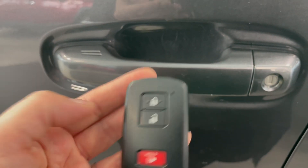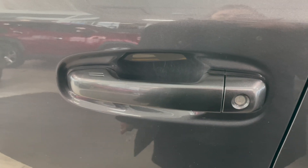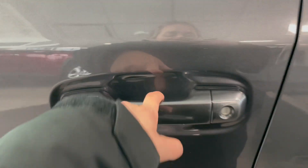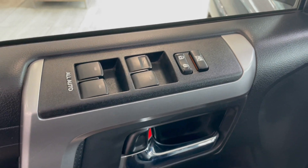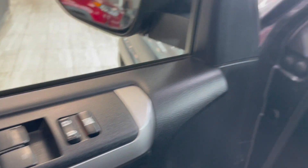On the key fob we have the lock and unlock buttons. This vehicle is equipped with keyless entry lock and unlock smart sensors in the door handle. Inside the door we have the automatic mirror and window controls.